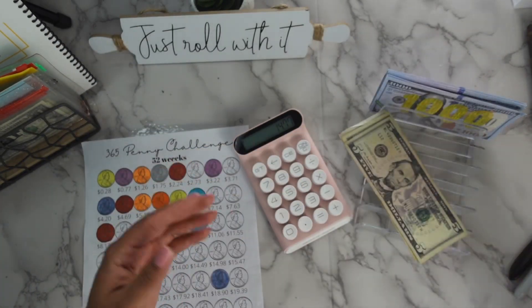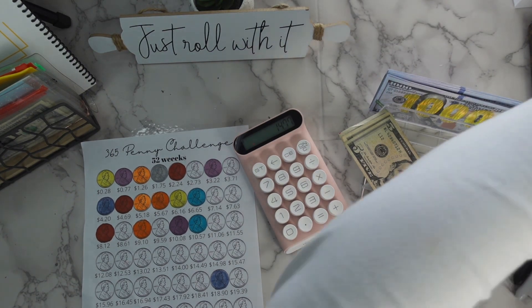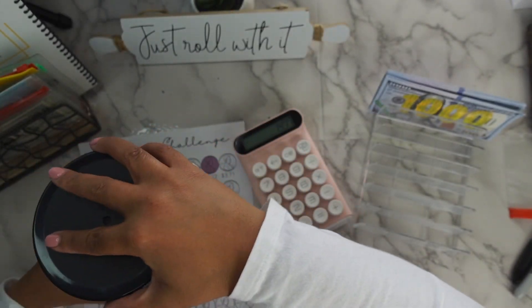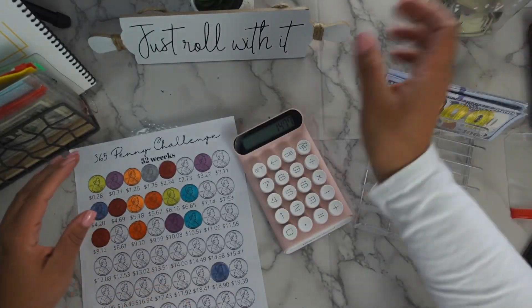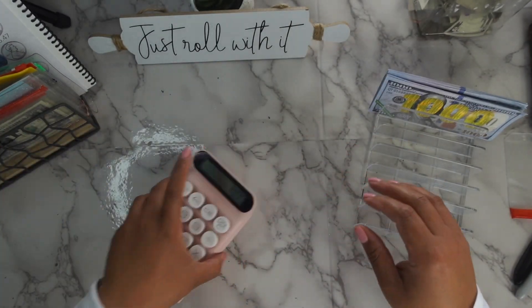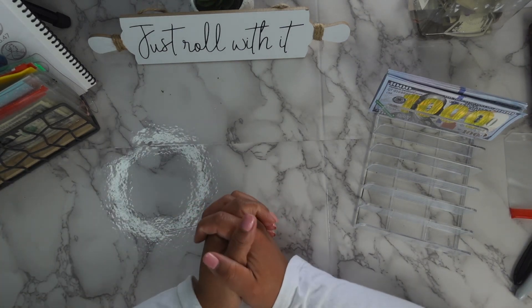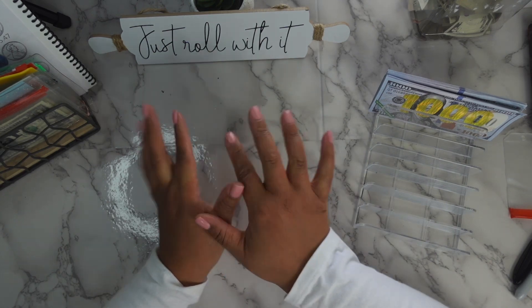So we got $15, and that means we've done all the things we need to do for this week's savings challenge stuffing. As always, I thank each and every one of you guys for supporting my channel, showing me love — all that good stuff you guys always do. I will talk to you guys in my next video, bye!